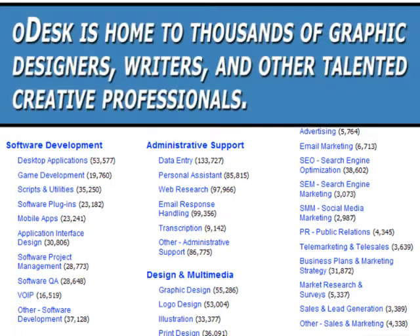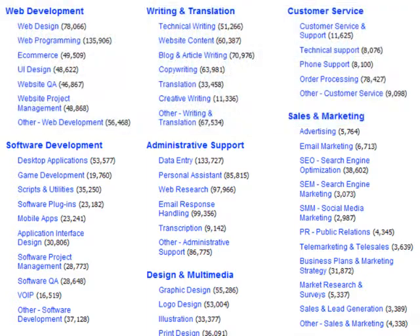oDesk is home to thousands of graphic designers, writers, and other talented creative professionals. Need help with marketing, with search engine optimization, or with expanding your customer service team?